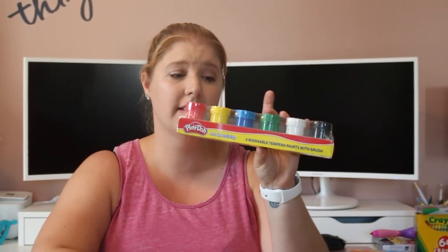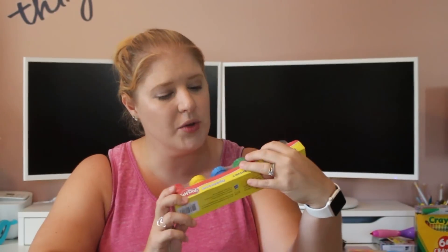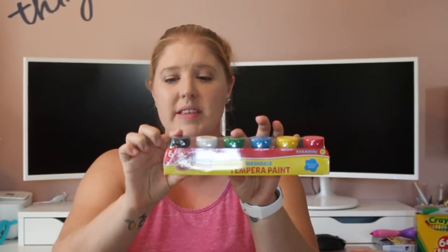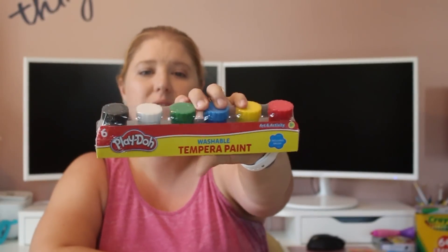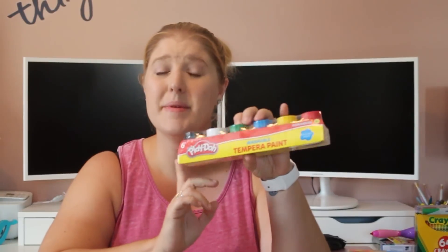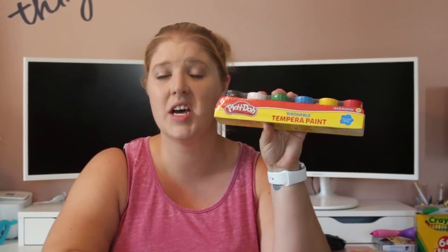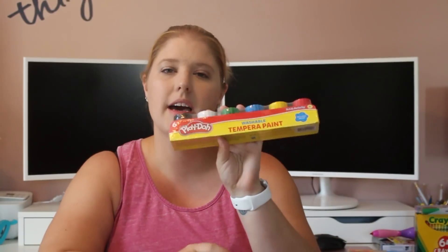I got some washable paints. This is by Play-Doh, which I thought was really cool. There's six colors in here and it includes a brush. They're very, very small — about the size of my thumb — but there's black, white, green, blue, yellow, and red. I made the mistake not too long ago of buying paint from Michaels and not paying attention. We came home, did an activity, and the paint was not washable. It totally ruined the girls' clothes — they were nicer outfits and I was bummed. So now I've got to make sure it says washable. I've never seen paint by Play-Doh before, and my kids love Play-Doh.